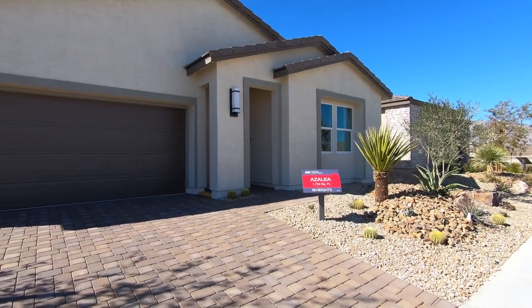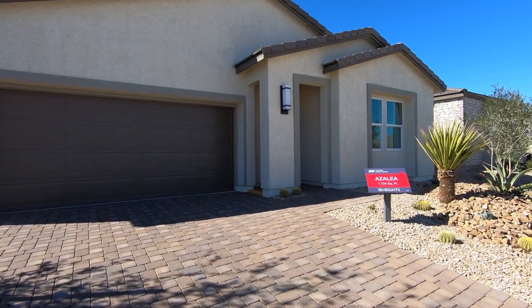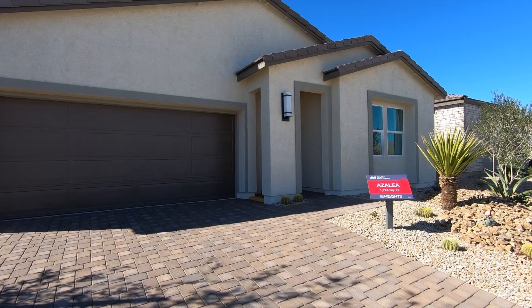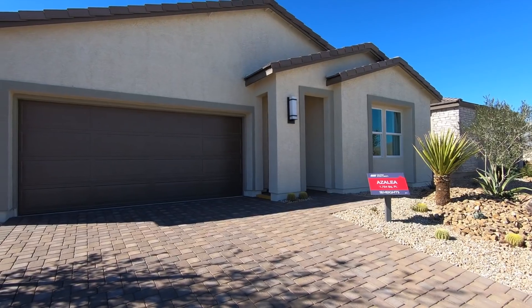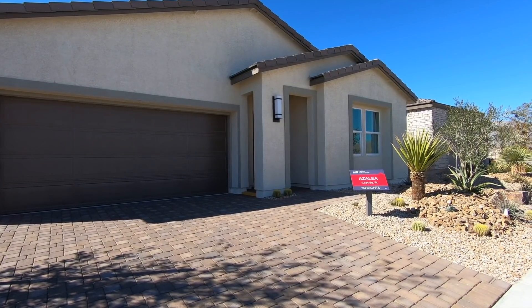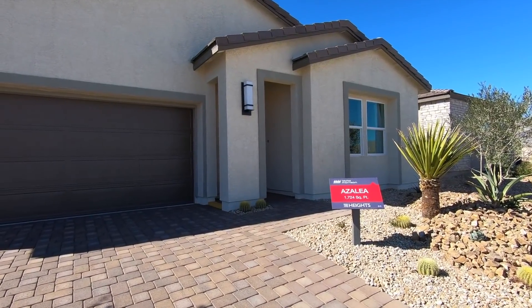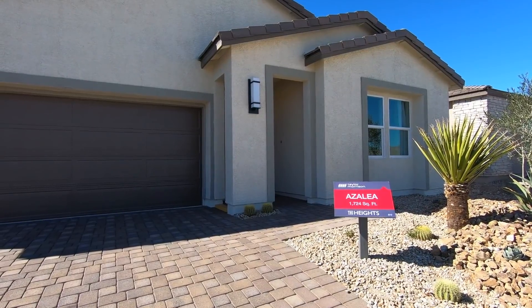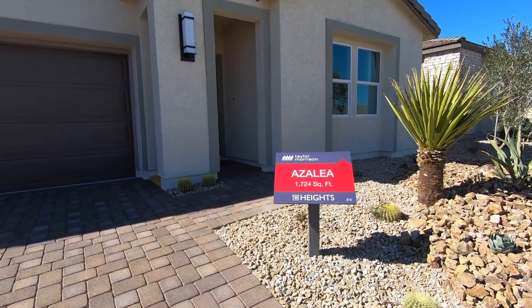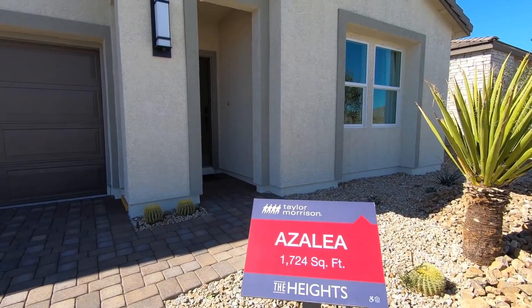As you can see right here, this is the Heights, so this is the one we're going to be taking a look at. This one is the smallest one. We have a total of four different floor plans for each series, so there's a total of eight plans overall. This one right here is 1,724 square feet. Let me know in the comments if I pronounced the name correctly.